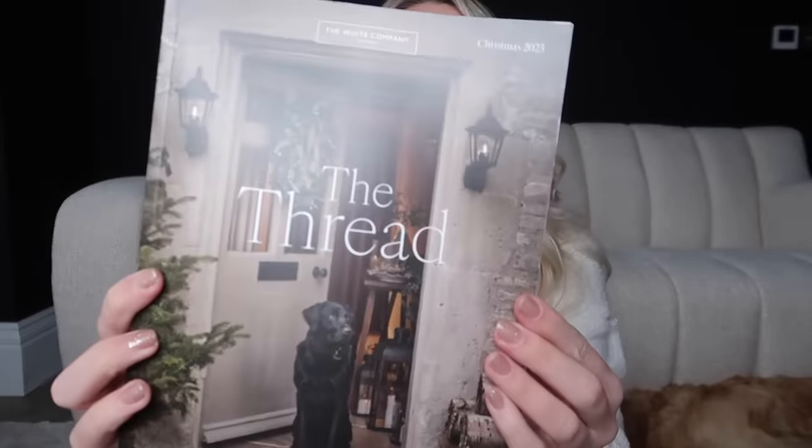I'm going to move on to The White Company, because for me it's like the luxury present from me to me that I like to treat myself to every year at Christmas to get into the spirit. I like to start burning their items once we start decorating. I've got a selection of their Christmas scents, and also their Christmas brochure — they've renamed it 'The Thread' — with a new design that has a full image on the cover.